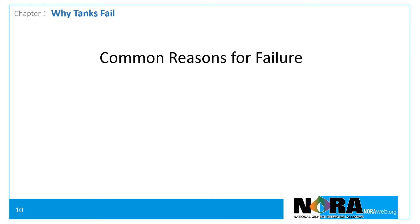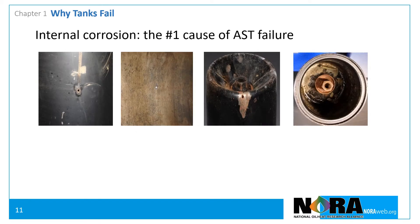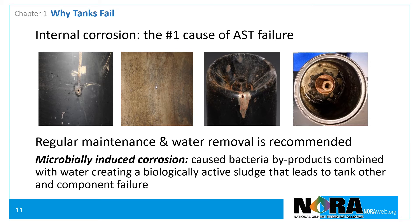Let's take a look at the number one reason tanks fail: corrosion. Corrosion can be both internal or external. Internal corrosion is the main cause of above-ground tank failure. The presence of water in the tank enables bacteria to thrive. The bacteria leads to the creation of a biologically active sludge that can accelerate the rate of corrosion of steel tank and system components such as filters and pump strainers. This is known as microbial-induced corrosion.